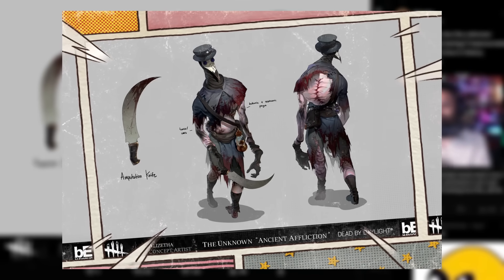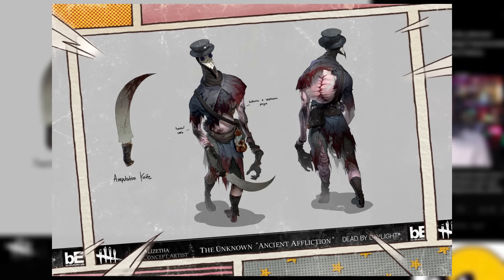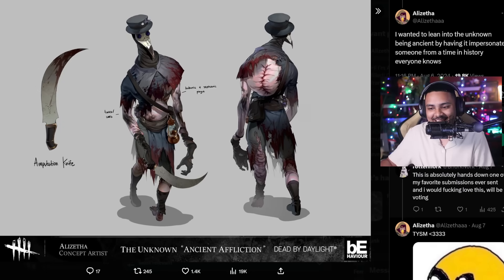Starting off strong, we have a fantastic Unknown skin by Ali Zetha. I really like Plague Doctor skins. My entire name is King, so I like the medieval kind of stuff. So a Plague Doctor is right up my alley and this looks amazing. This is a concept for the Unknown. Look at the weapon - I love curved weapons as well. This cosmetic just speaks to me. You have the little lantern. I love the attention to details and the top hat. What I love about this is that the top hat has no blood whatsoever, but everything else is raggedy and torn. The hat piece always stays in tip top shape.